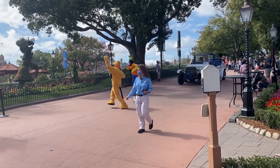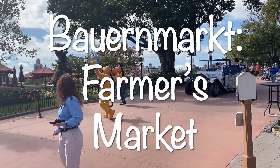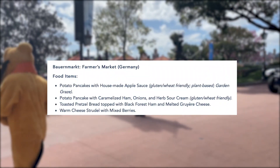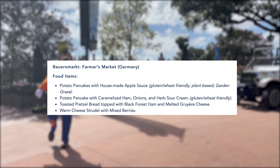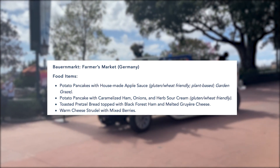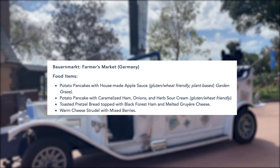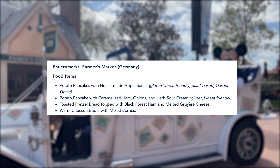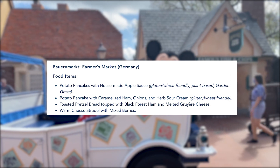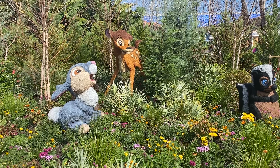Next is the Barn Market, the farmer's market booth in the Germany pavilion. There is one vegan option: potato pancakes with house-made applesauce. I've had them before — I love the potato pancakes, though the applesauce was a little bland for me. The second item is a warm cheese strudel with mixed berries, which is vegetarian but not vegan.